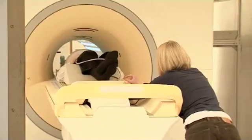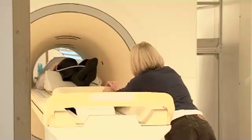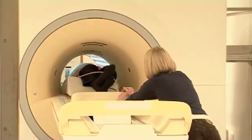With most magnets there's no sensation at all. With a very strong one like this, some people feel a little bit dizzy when they first go into the magnet, but it soon passes. So we push people in slowly to try and avoid the dizziness as much as possible.